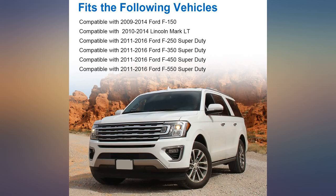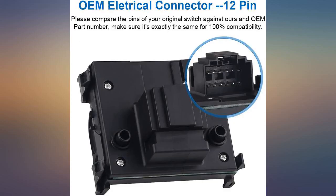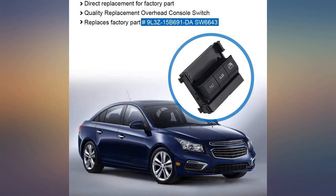Replaced the switch in our truck because the rear window wouldn't open and we narrowed the problem down to the switch. It arrived early, was easy to install, and works perfectly.